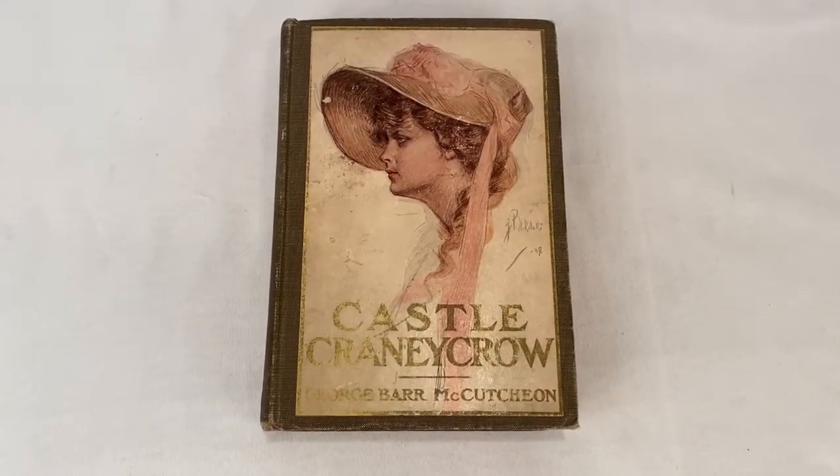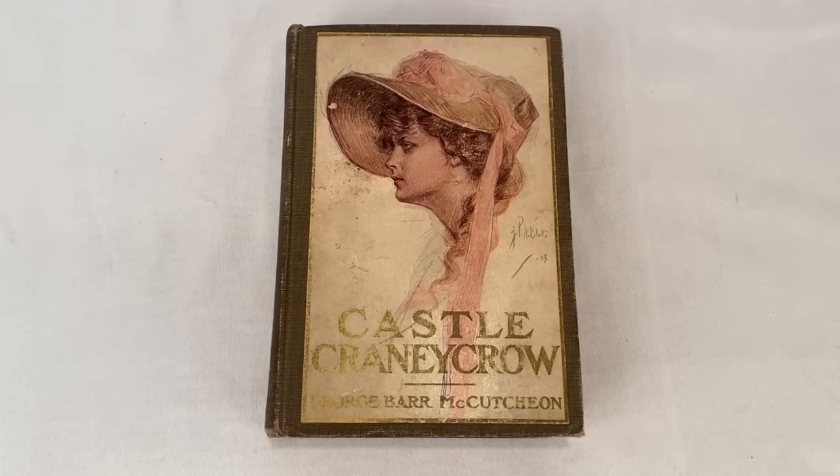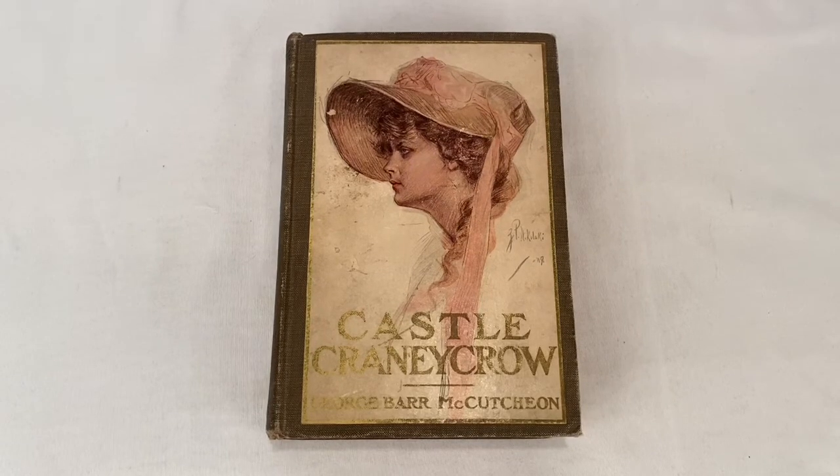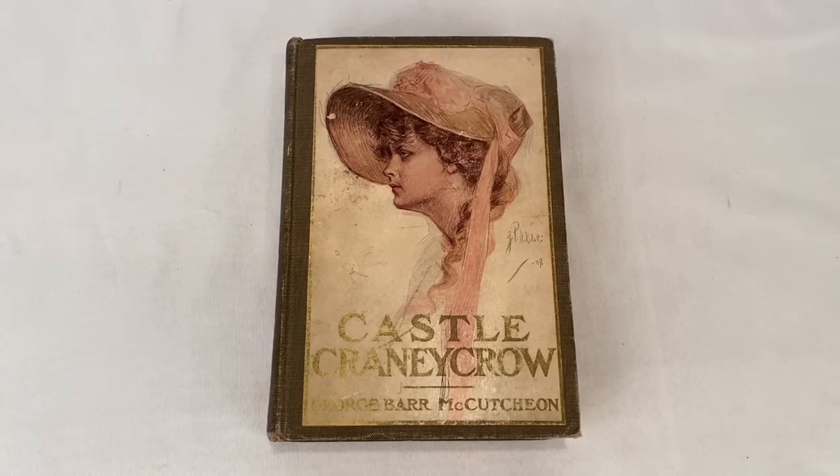Printed in 1902, this is a copy of G.B. McCutcheon's Castle Cranny Crow. Sold for $14.99 plus shipping. Buyer's all in at $18.32.